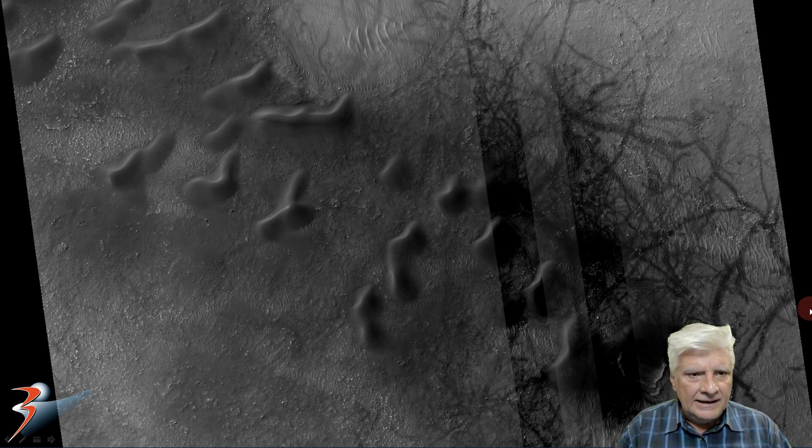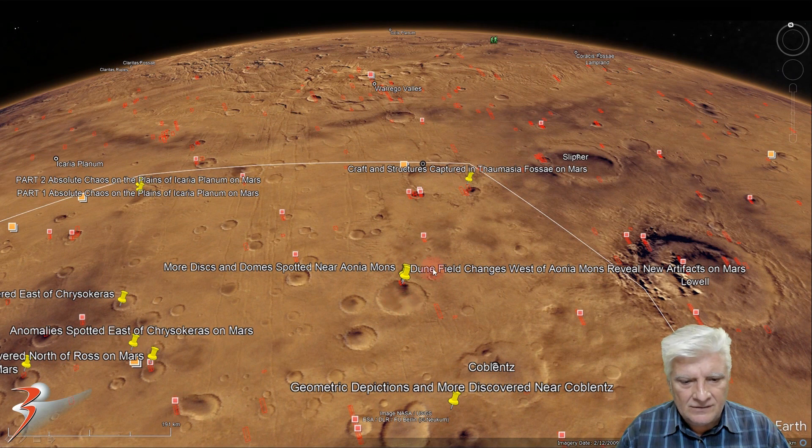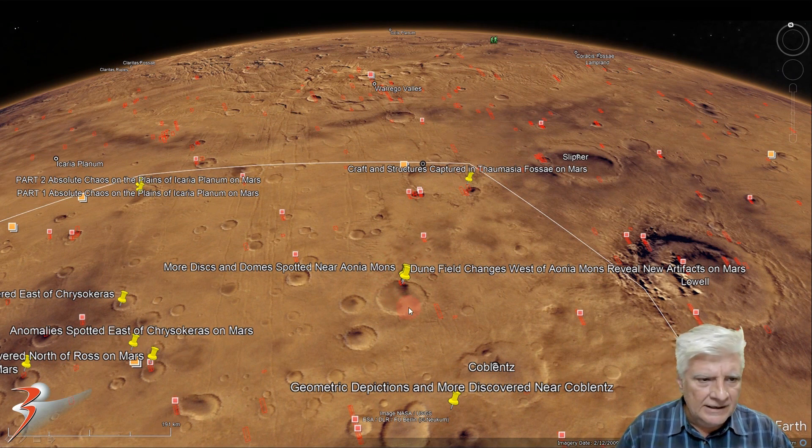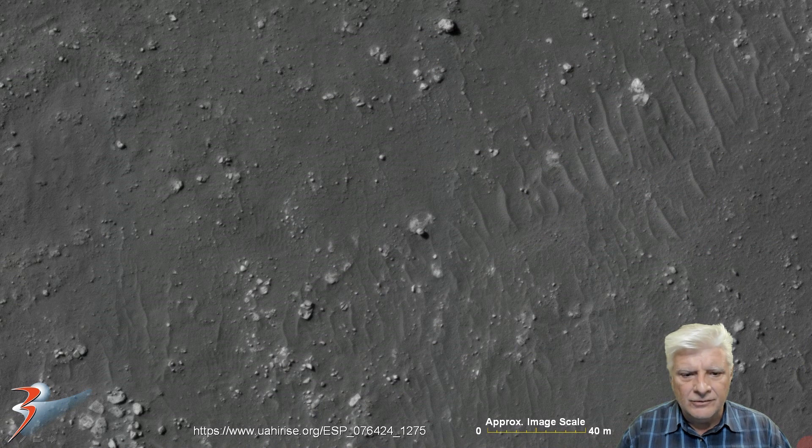We can see the HiRISE camera was acting up at some point — they seem to have corrected it, but every once in a while we get these areas that are either too dark, too bright, or out of focus. The site is located to the top right edge of Ahonia Terra, just north of Kerblenz, and Ahonia Mons is over to the right.